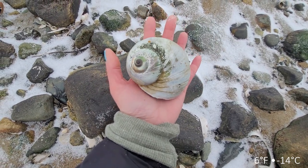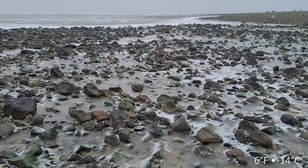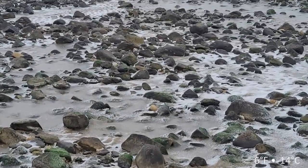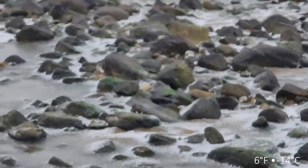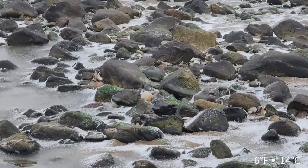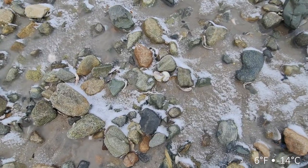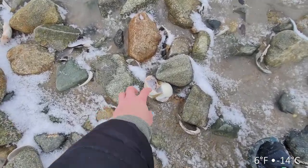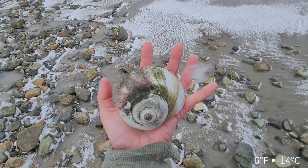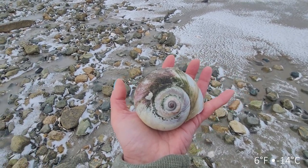So big storms mean big shells when they're not frozen. I see something over there and I'm going to head over - I think it's a moon snail and I think it's a really good size one. It's another really good size storm shell. I'm loving every minute of this even though I'm freezing.